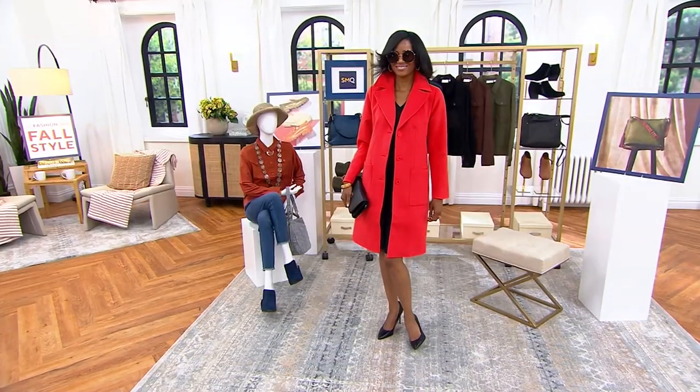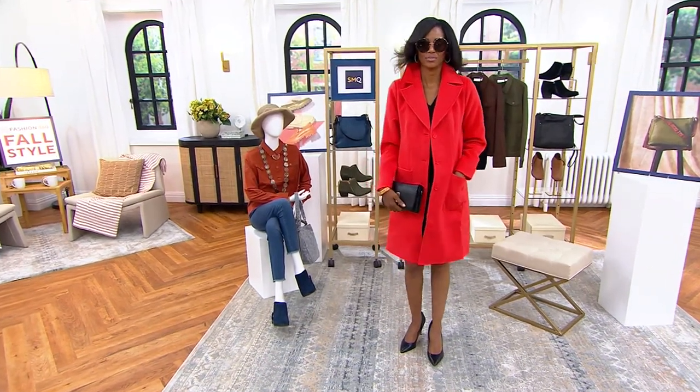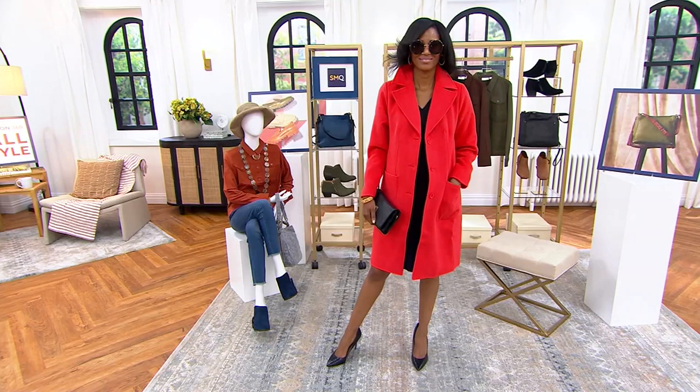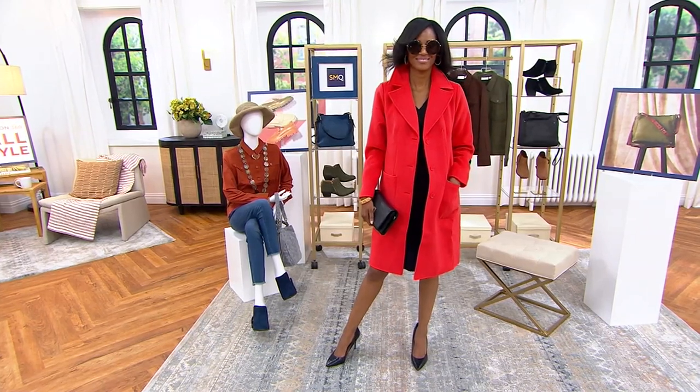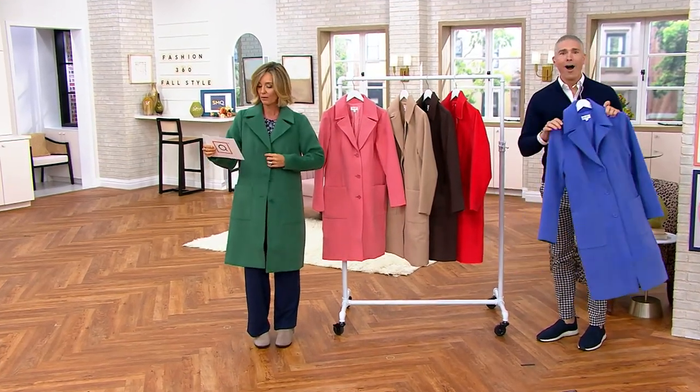Yes, I know we're still in August, but you're not going to find a price like this on a fully fashioned, lined, tailored coat. As we get deeper into fall and the winter, you get chills when you put it on. That's how good this feels. No reorder on this. Once it's gone, it's completely gone. And we have petites in it as well, so regulars and petites.